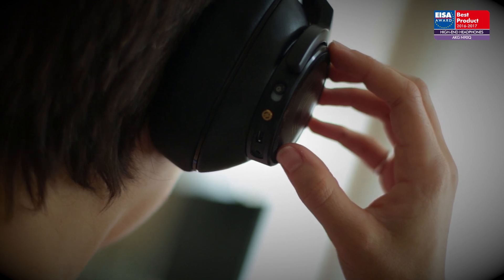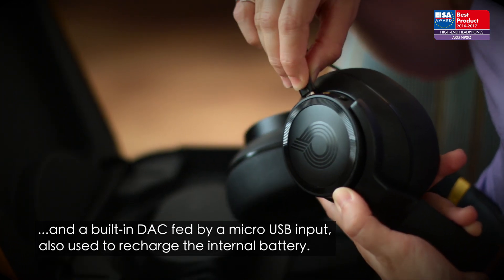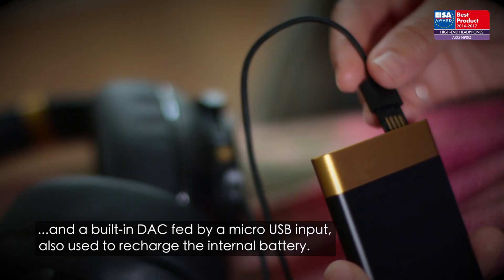There's also active noise cancellation, a choice of three sound modes, and a built-in DAC fed by a micro-USB input, which is also used to recharge the internal battery.